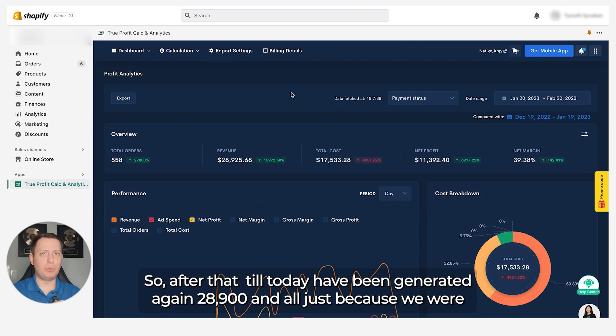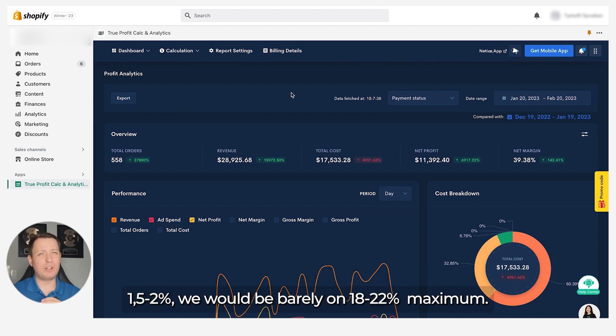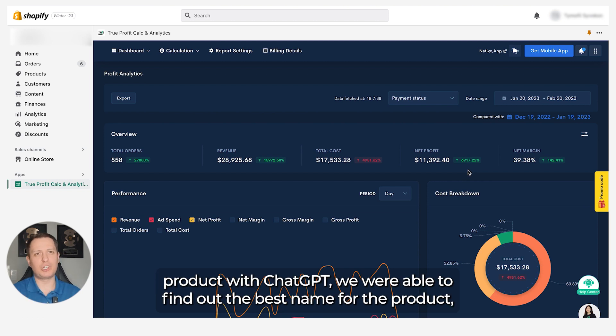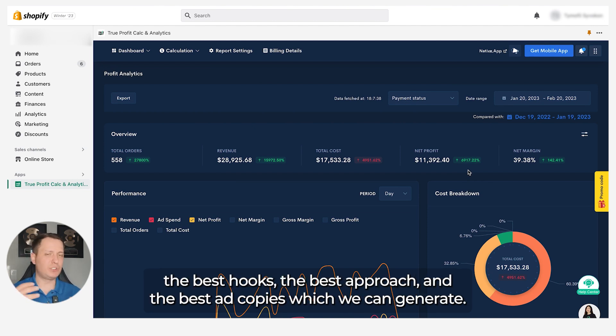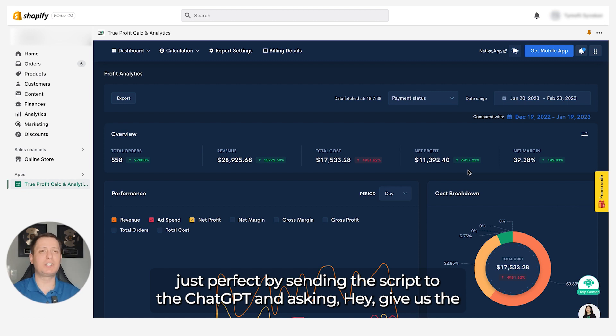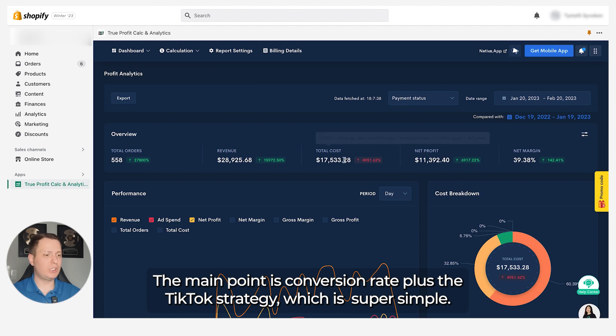All of this was possible first because of ChatGPT driving the high conversion rate. If the conversion rate had been 1.5–2%, we would have barely reached 18–22% margin maximum. By brainstorming this particular product with ChatGPT, we found the best product name, best hooks, best approach, best ad copy, and even the video scripts — we'd send the draft script to ChatGPT and ask it to perfect the script for us.